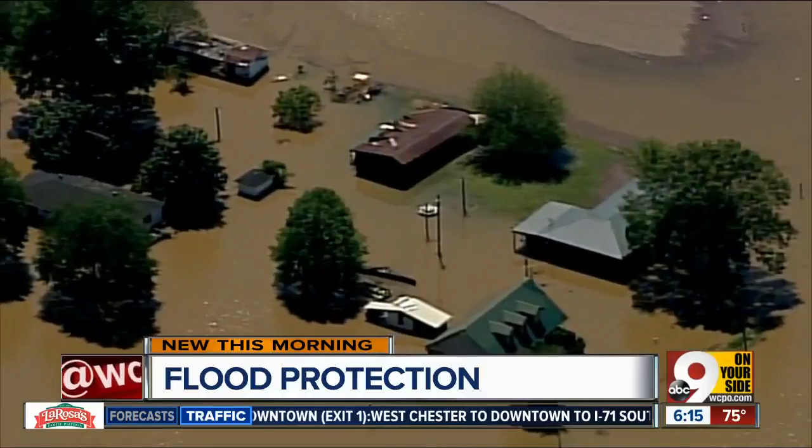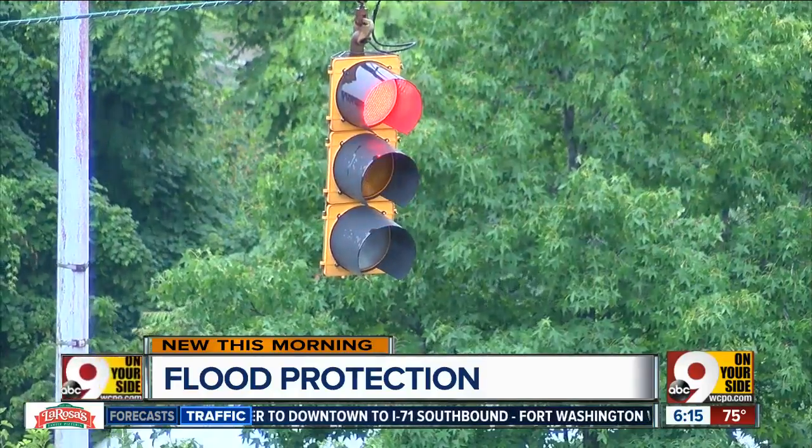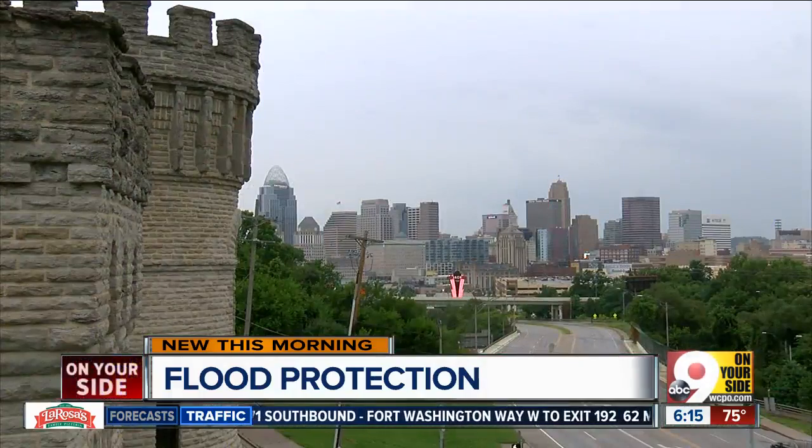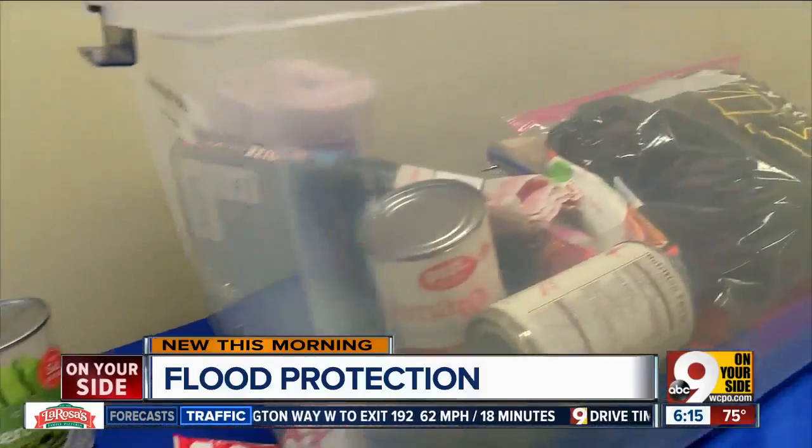If you go to floodsmart.gov, you can type in your address, you can know your flood risk, learn of any agents in the area that can help you out and potentially get you covered. And you can protect yourself by making one of these emergency kits.